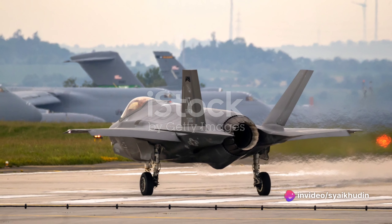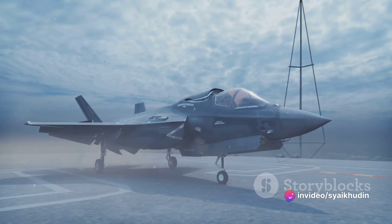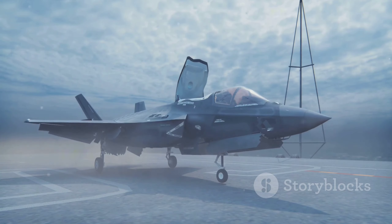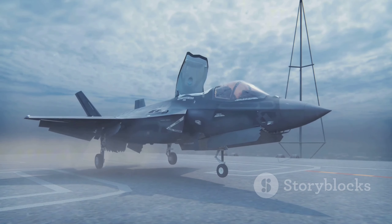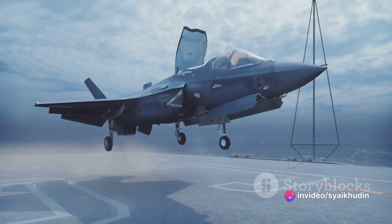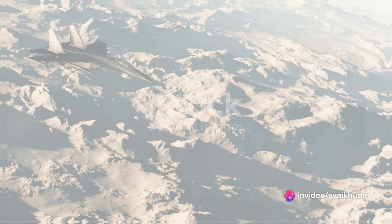Fast forward to the present day, and the Lockheed Martin F-35 Lightning II stands at the forefront of combat aircraft technology. Stealthy, supersonic, and equipped with cutting-edge avionics, the F-35 represents the culmination of over a century of relentless innovation.